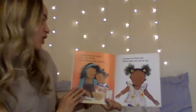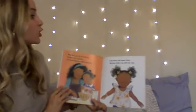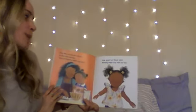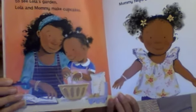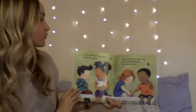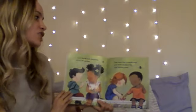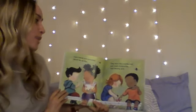Orla, Ben, and Ty are coming to see Lola's garden. Lola and Mommy make cupcakes. Lola wears her flower shirt. Mommy helps Lola with her hair. Mommy and Lola are getting the cupcakes ready. Lola's friends love everything about her garden. They share the crunchy peas and sweet strawberries that Mommy grew.